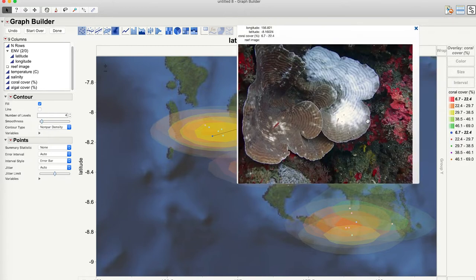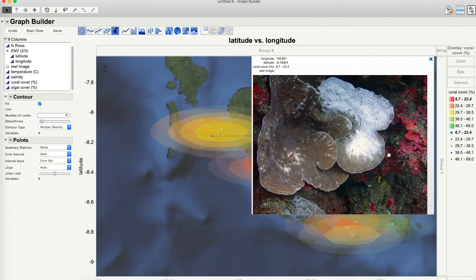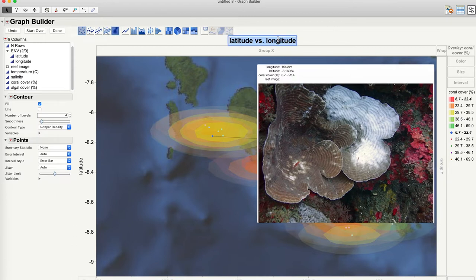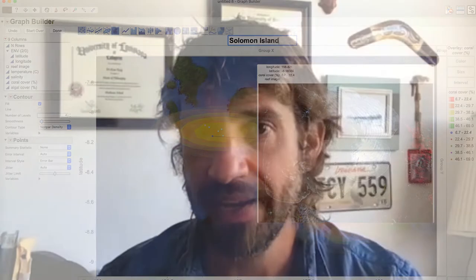What I've been doing recently is using JMP Pro to undertake what I call coral reef triage — a data science driven means of ranking reefs along a spectrum of health and resilience from weak to strong.